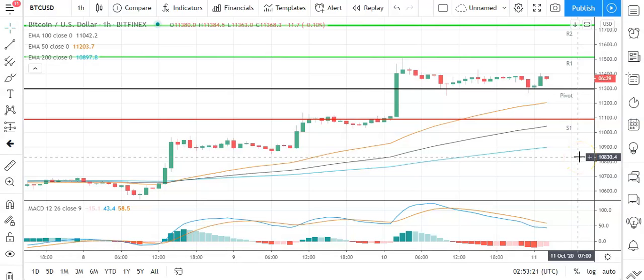Good morning, this is Bob Mason from FX Empire and welcome to the daily crypto tech review of Bitcoin, Ethereum, Litecoin and Ripple's XRP. We'll be looking at the MACDs, the moving averages, and the day support, resistance and pivot levels. It is Sunday the 11th of October, jumping straight into Bitcoin against the US dollar and the hourly candlesticks.